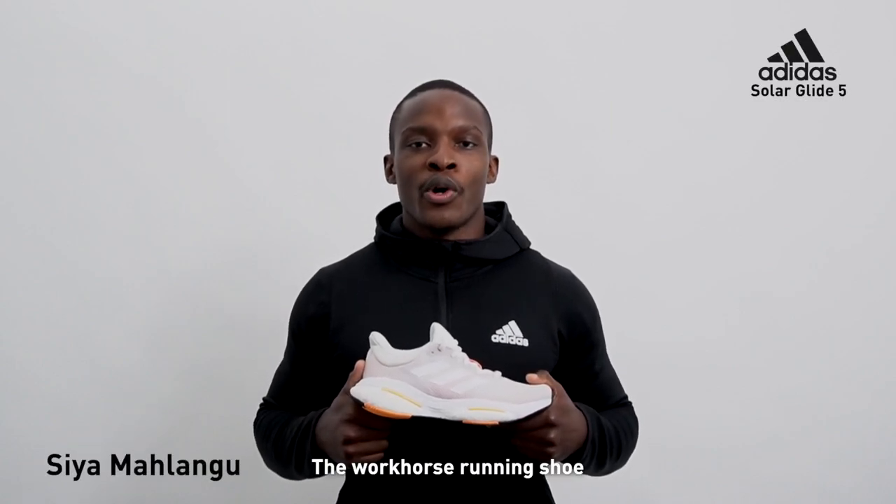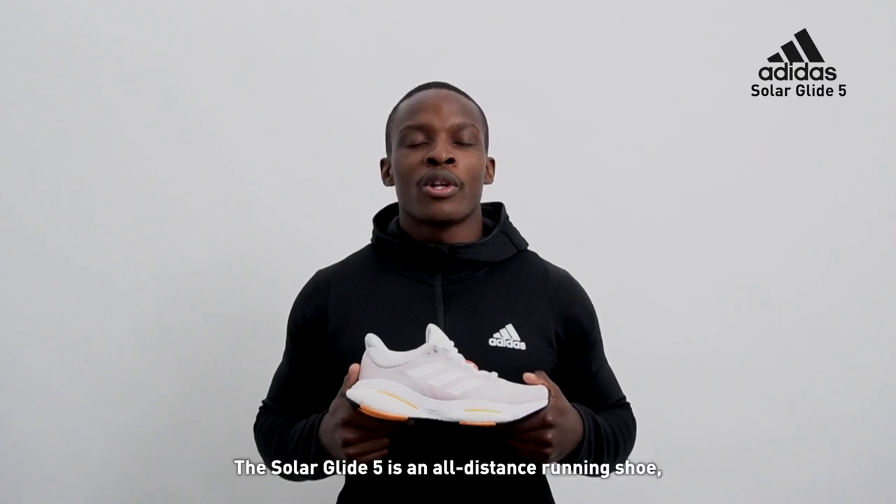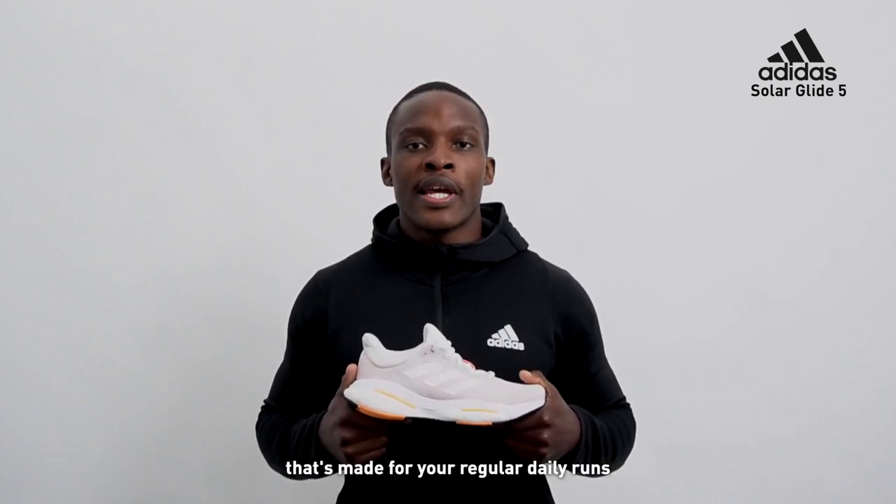Meet the Solar Glide 5, the workhorse running shoe you always want right by the front door. The Solar Glide 5 is an all-distance running shoe that's made for your regular daily runs.